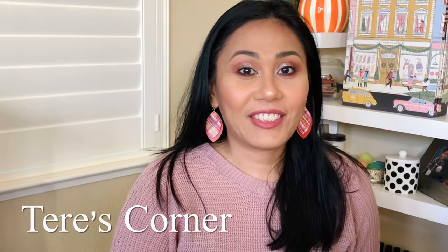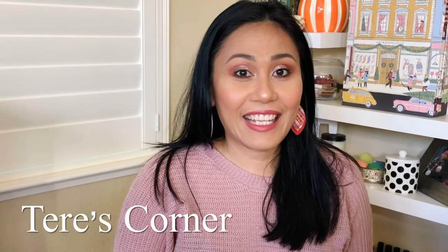Hi guys, welcome back to my channel. Today is an exciting video because we are going to get into my favorite Bath & Body Works candles. So let's go ahead and get started.